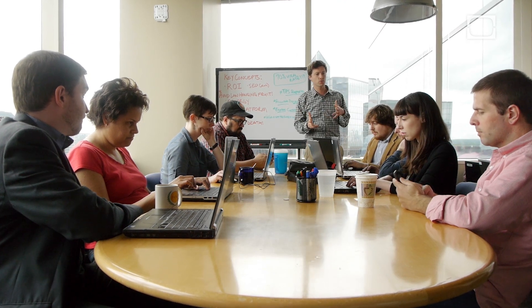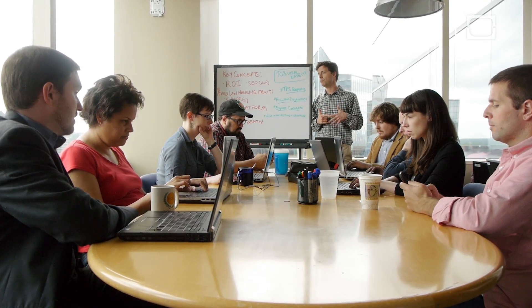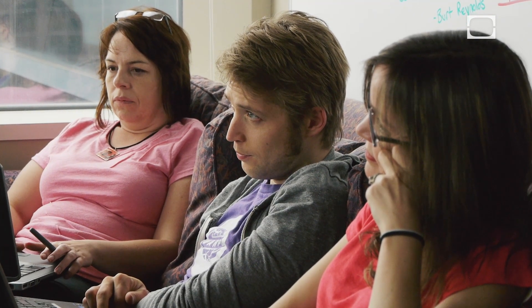Especially in Q2 and Q3, mobile is going to be big for us. We want to relaunch the iPad app, the iPhone app, the Android apps. We'd like to dabble in maybe a Kindle app and see what happens there.